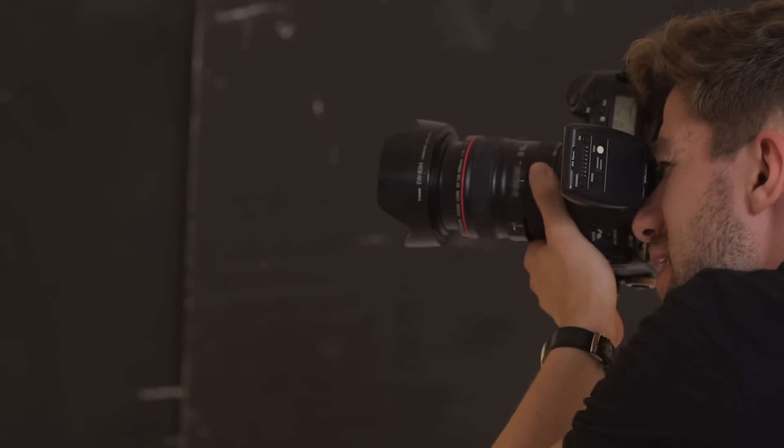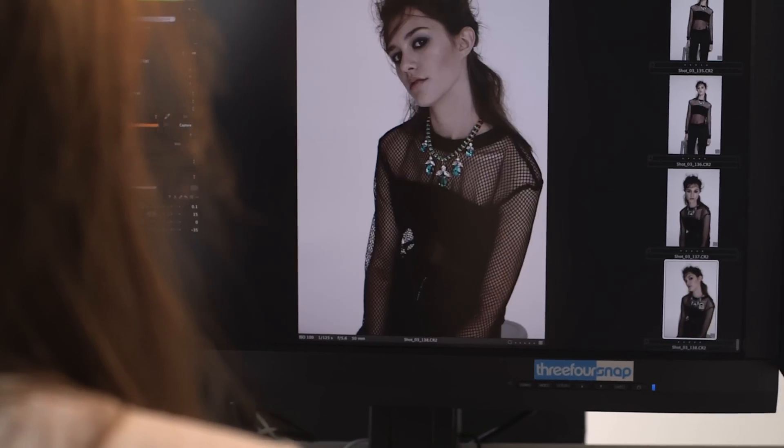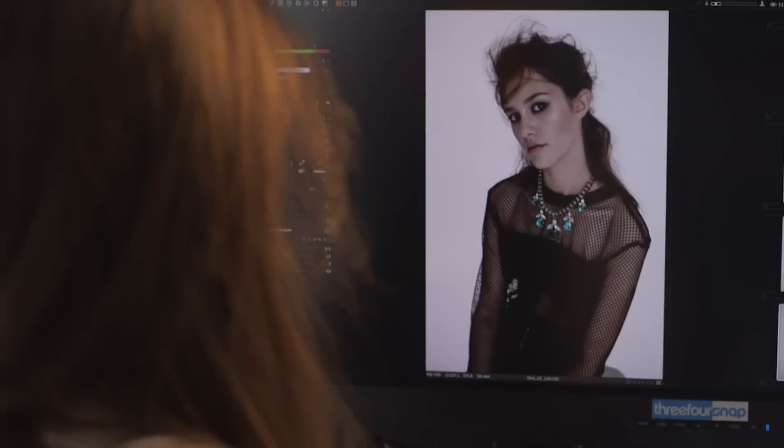Photographers often want to shoot with multiple camera systems within the same session. Shooting with the Canon 1DS Mark III, you can see the images coming into Capture One 8 with almost no delay.